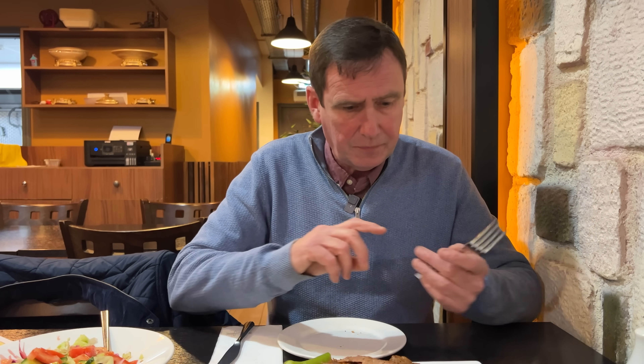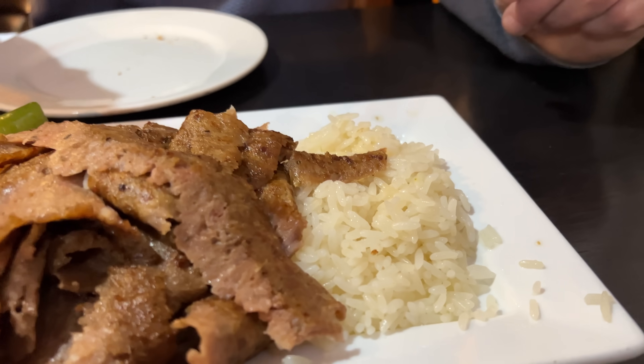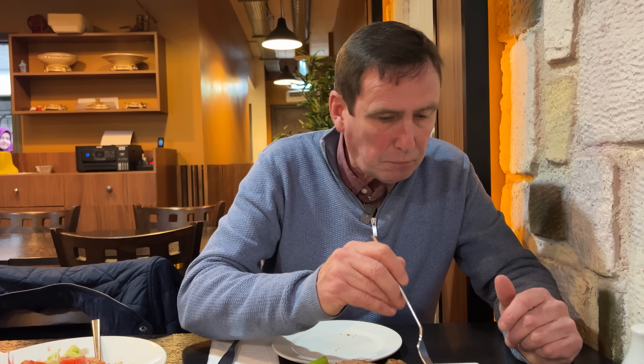That's the first time I've ever tried bulgur. It's totally different to rice - it's made with wheat. You can taste the lentils there, it's got a lovely flavour to it. Let's try the rice. The rice is perfectly cooked. Boring. Bulgur is far better.